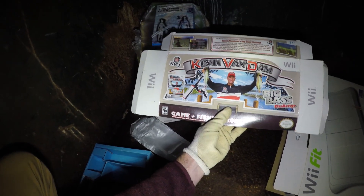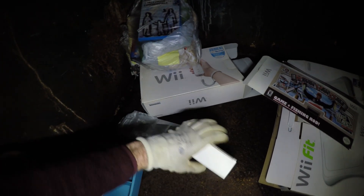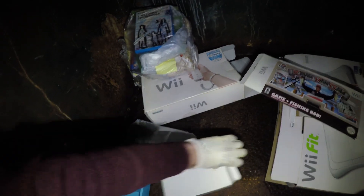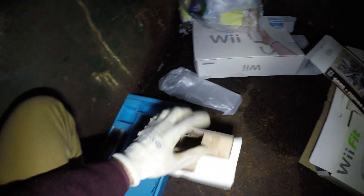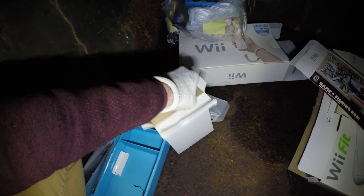This is a box for a Wii game — Kevin Van Damme Big Bass Challenge. Don't really care for that. This feels like it doesn't really have anything in it, but you never know till you open it. Empty first box. Second box is empty too, so I'm probably not even going to worry about opening that.